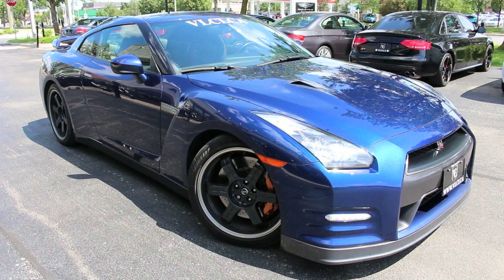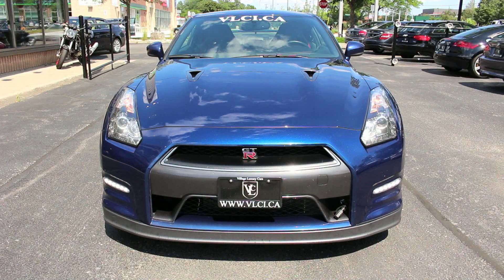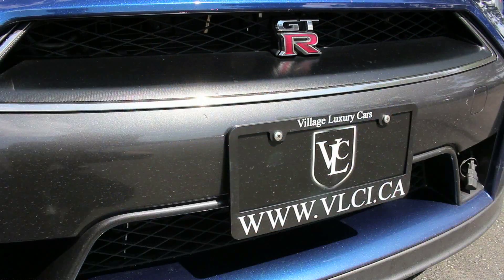The 2012 Nissan GT-R is powered by a twin-turbocharged 3.8-liter V6 engine that generates 530 horsepower and 448 pound-feet of torque. A six-speed dual-clutch automated manual transmission routes this power to the ground via an advanced all-wheel drive system.